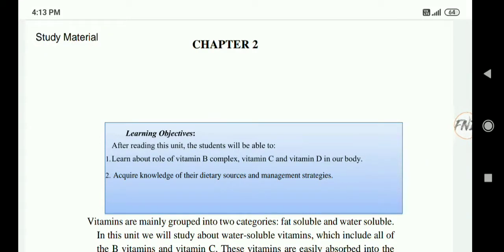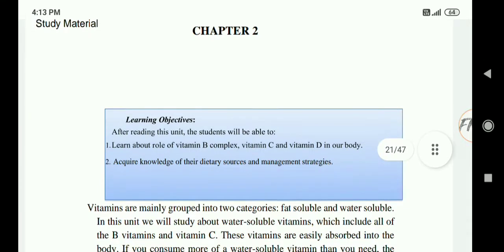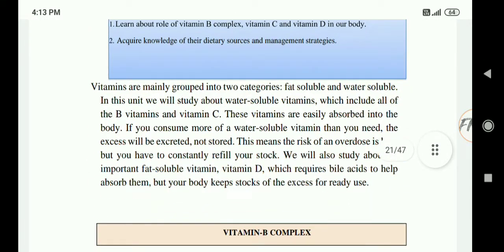Welcome to the food nutrition and dietetics channel. Today we will start with chapter 2 of unit 4. Vitamins are mainly grouped into two categories: fat soluble and water soluble. In this unit we will study about water soluble vitamins, which includes all the B vitamins and vitamin C. These vitamins are easily absorbed into the body.